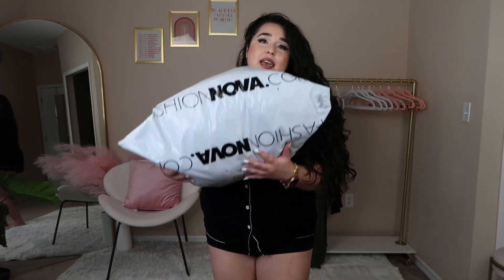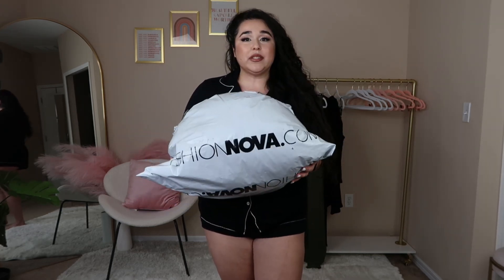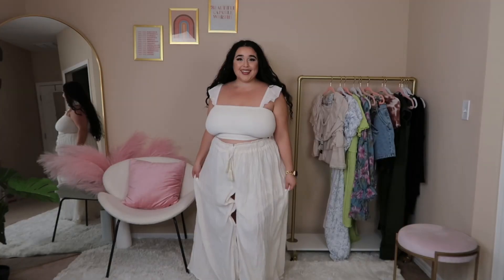Hey everybody, welcome back to my channel! My name is Christina, and I'm all about curls, curves, and confidence. In today's video we're gonna do another Fashion Nova try-on haul. They sent me 10 different pieces of clothing, so I'm going to try them all on. Let me know what your favorite is down in the comments, and let's get started!